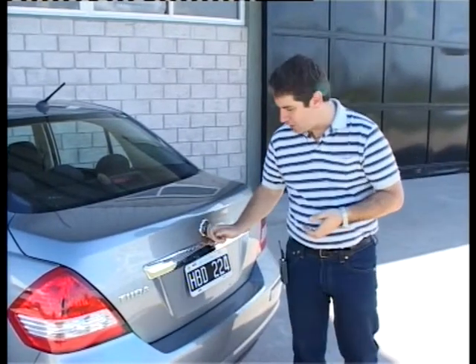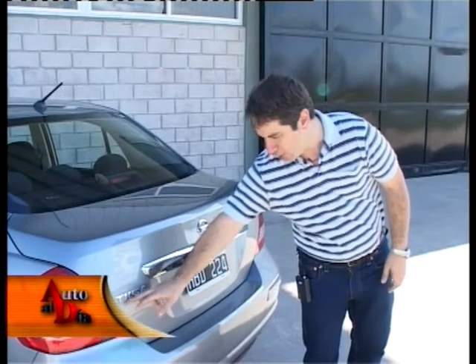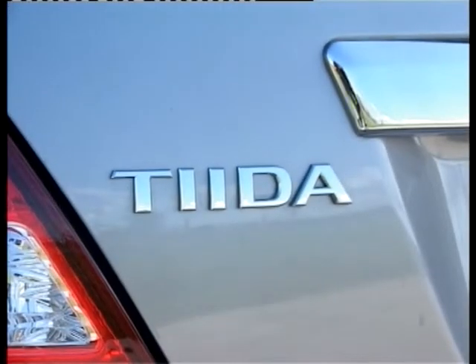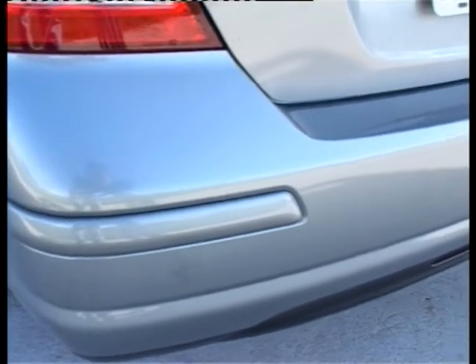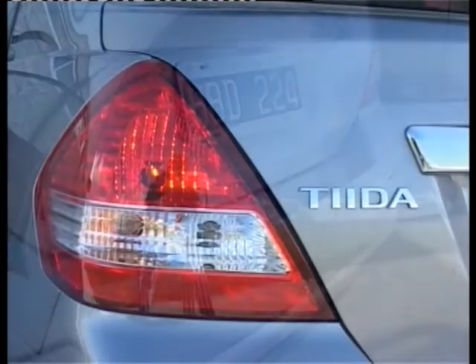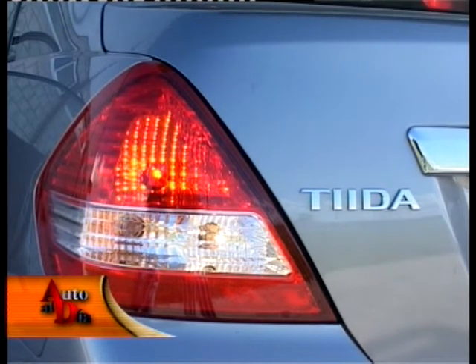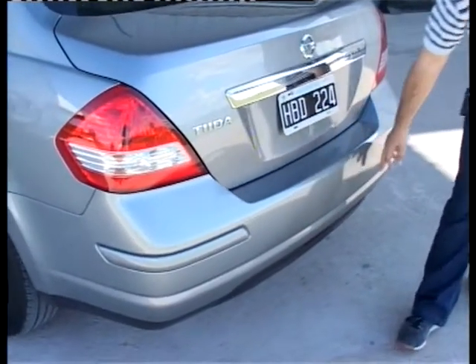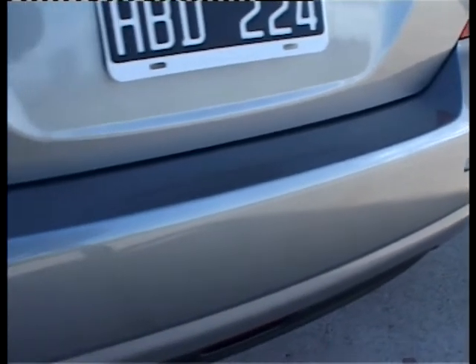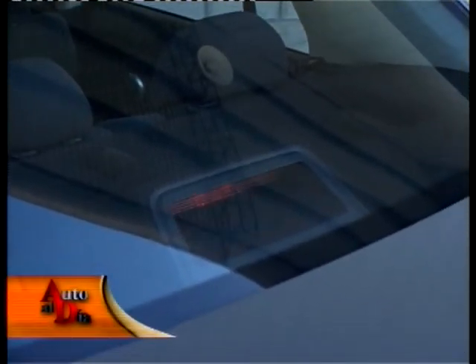En la parte trasera tenemos el logotipo de la marca en el centro, todo el adorno del portapatente es cromado, aparece el nombre Tida del lado izquierdo, y no hay identificación de cilindrada. Los sensores de estacionamiento pueden adquirirse como opcional, no son de serie ni siquiera en la versión full. Los faros son grandes en tamaño, con una banda blanca transparente que le da un toque de modernidad. La antena de radio está en la parte trasera del techo y por debajo de la luneta hay una tercera luz de freno.